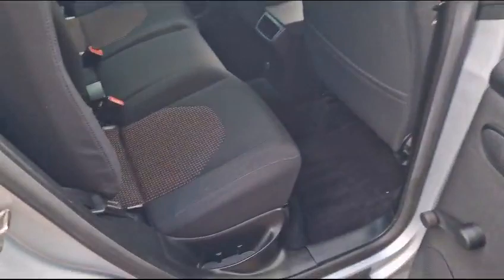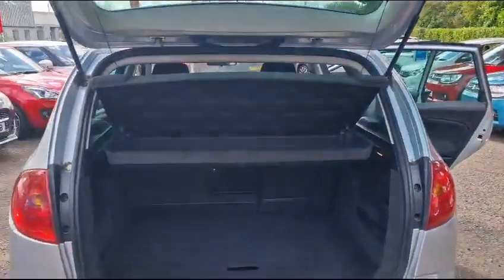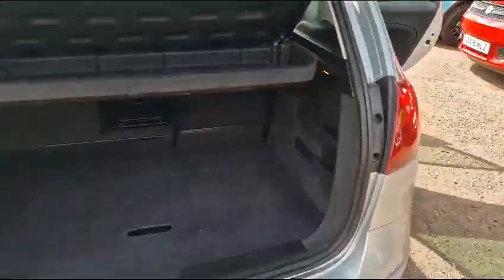Into the back of the car — lots of space, lots of legroom and lots of height as well. It's a very tall vehicle in the back. And into the boot, it's a really big spacious boot which also has a false floor underneath, so you've got extra storage in there.